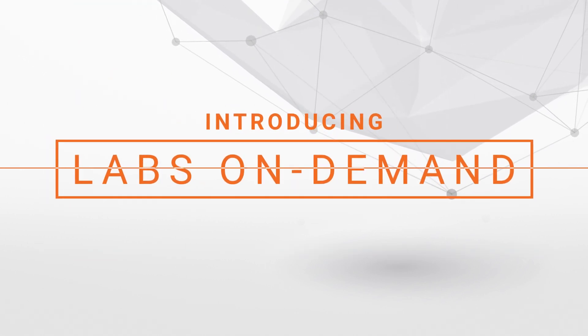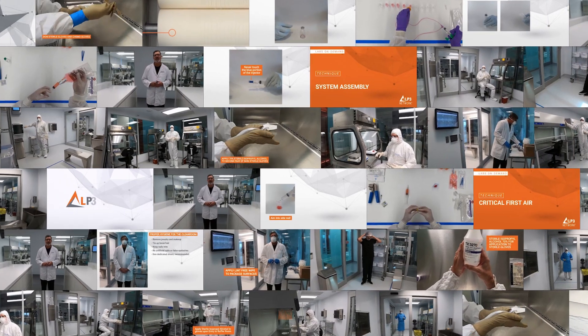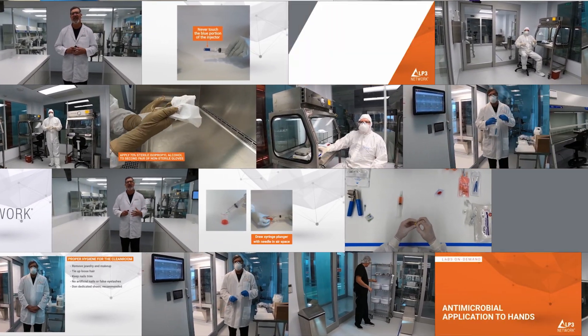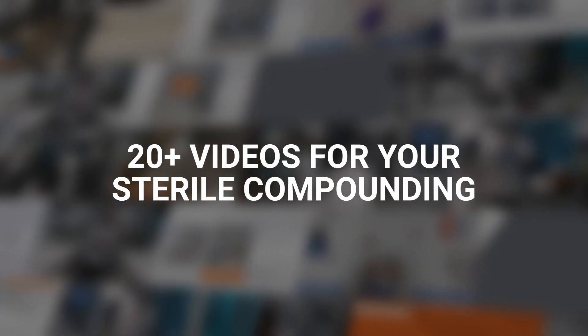Labs on Demand. A new way of learning, a new way of doing. Sign up for the Labs on Demand experience and gain access to 20 plus videos to give you the confidence you need for your sterile compounding.